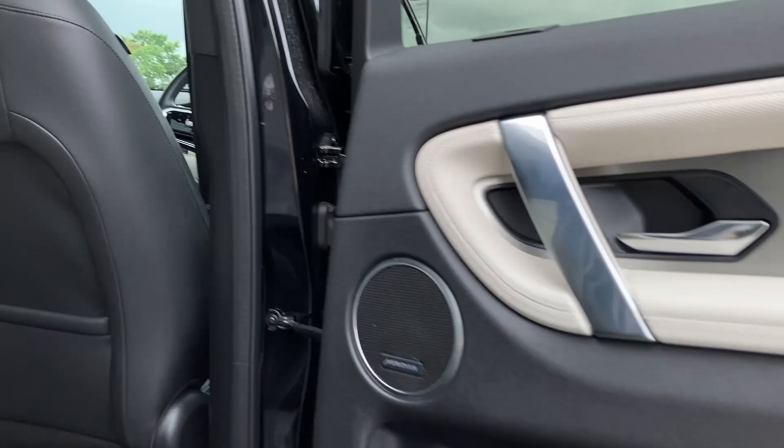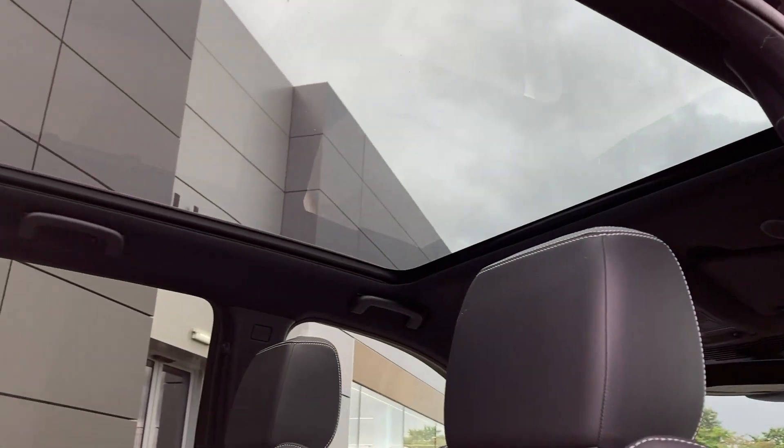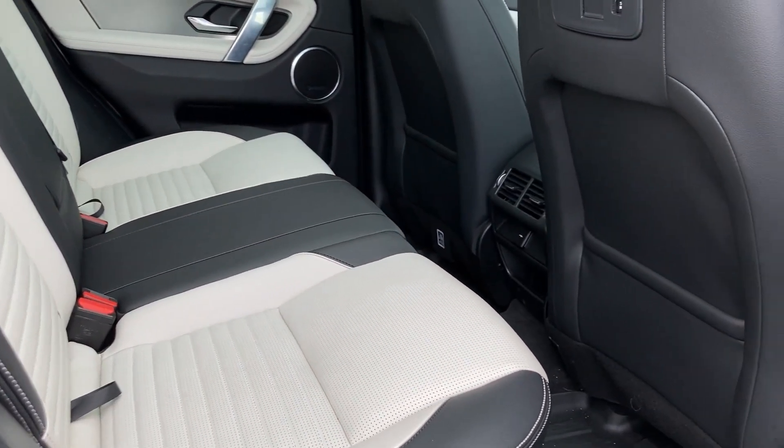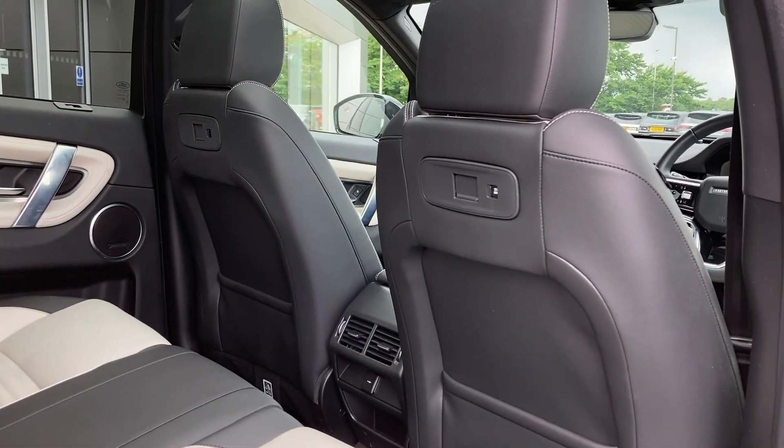Entering into the rear of the cabin we can see the fixed panorama roof and the ebony and light oyster green leather seats with those fixed child seat mounts and the click and go base units on the back of the front seats.